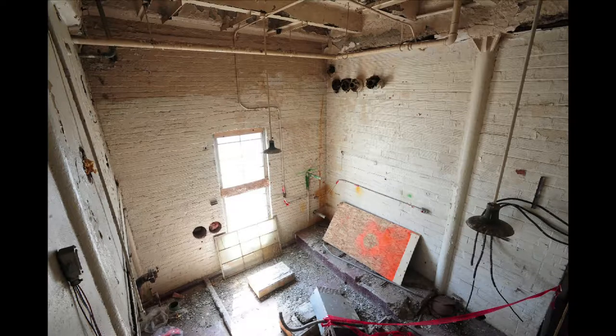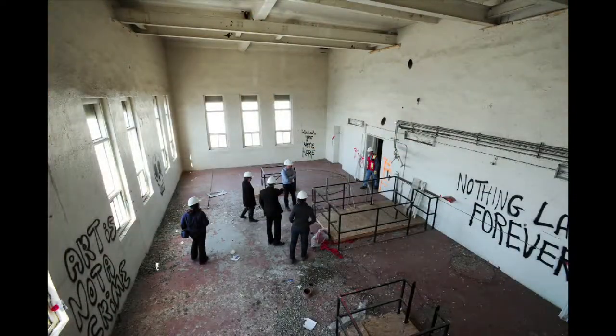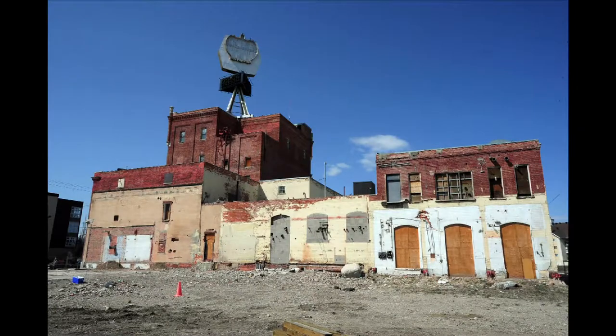Another challenge they face is to maintain some of the architectural and historic integrity of the building while bringing in natural daylight and creating a workable floor plate for modern offices.